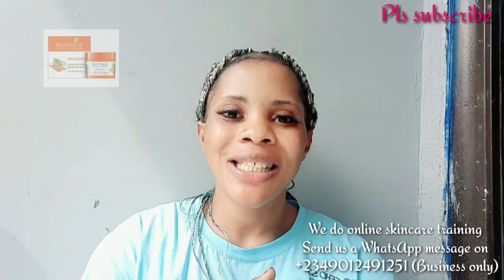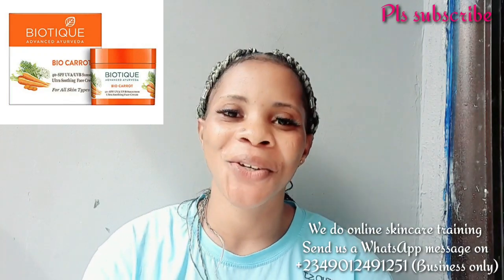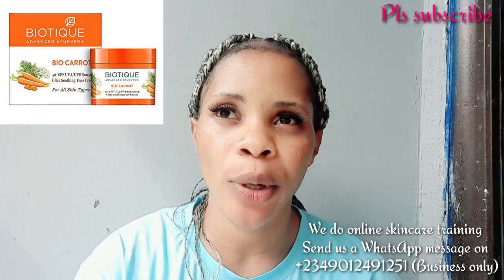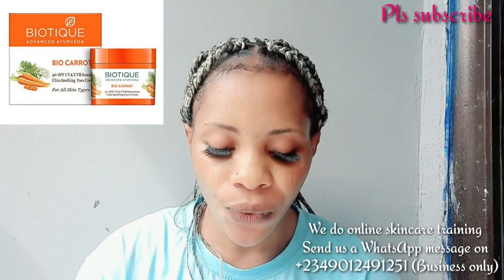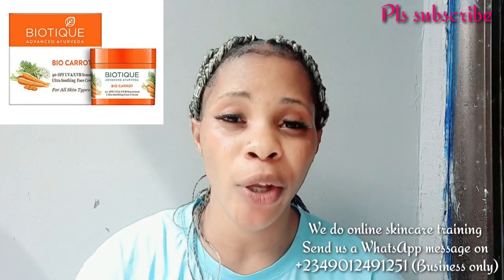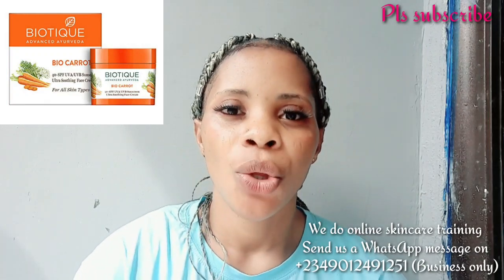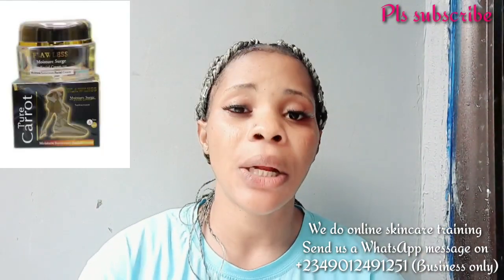The next on my list is the BTQ — or BioQ — face cream. I'll put the picture on screen. This cream is very very good for clearing sunburn, acne, pimples, and everything on your face. What I love about it is you can use it while going out because it has UVA and UVB protection, which means it can protect your face from sun rays. So using it on your face won't cause side effects from sun exposure. Use it to clear those skin issues and also protect your face.